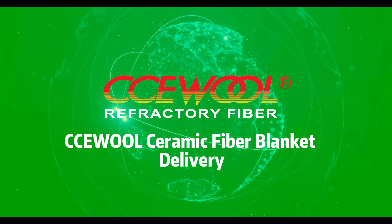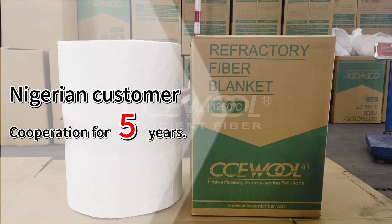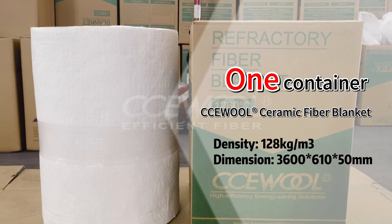CCU Wall Ceramic Fiber Blanket Delivery. This is a Nigerian customer's repeat order. We have cooperated with each other for five years. This time, the customer ordered one container of CCU Wall Ceramic Fiber Blanket.